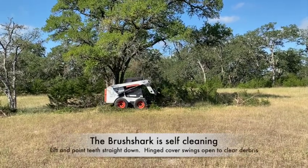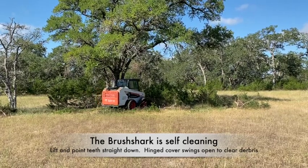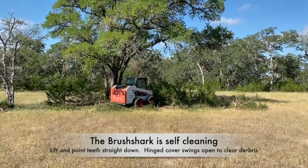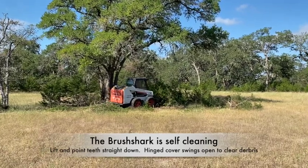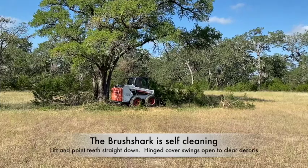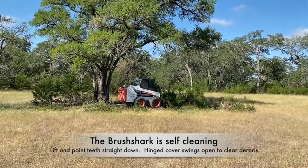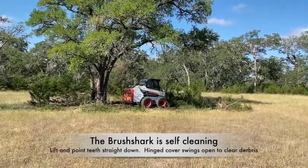Chris is doing a Brush Shark self-cleaning. When you point the shark straight down and you cycle it a couple times, the hinge on the front cover swings open and lets any material that's gotten into the shark fall out. It's a new feature we've had in the last three or four years.